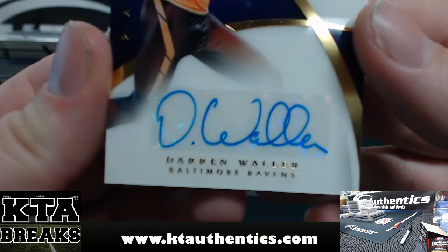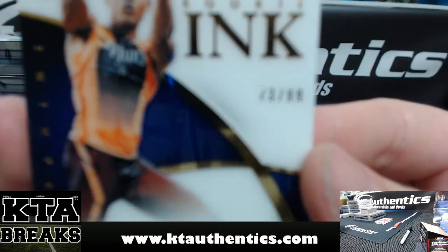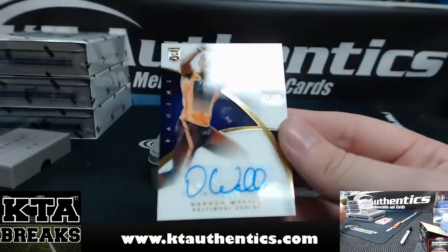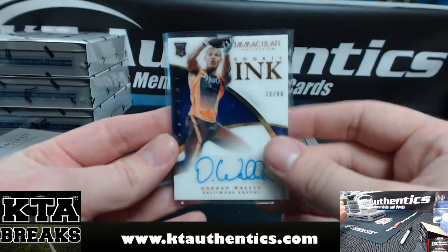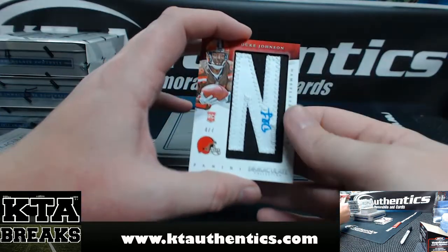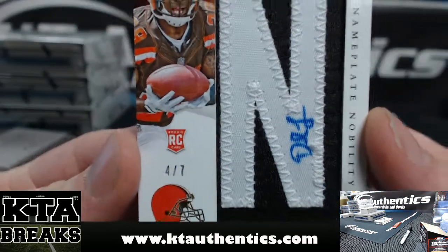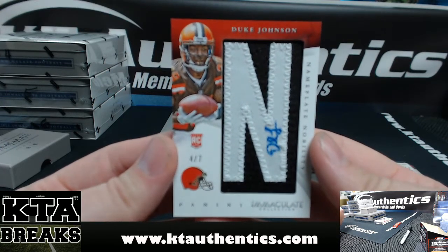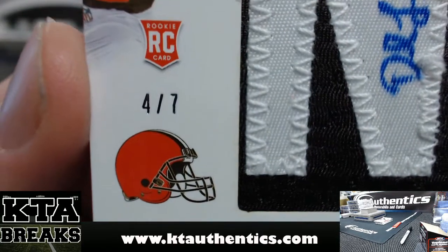Then we have Darren Waller, Immaculate Inc., 73 of 99. Darren Waller is on the Baltimore Ravens — this is a Baltimore Ravens box. Nameplate nobility, four of seven. I believe that is PC Love. Duke Johnson, four of seven. Got a very small auto on that. Duke Johnson, and that is four of seven. Nice hit there, Ben.